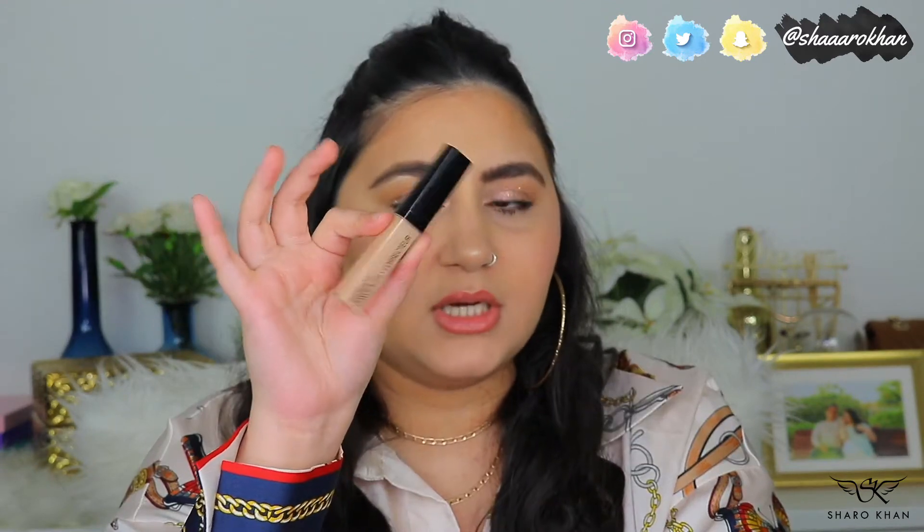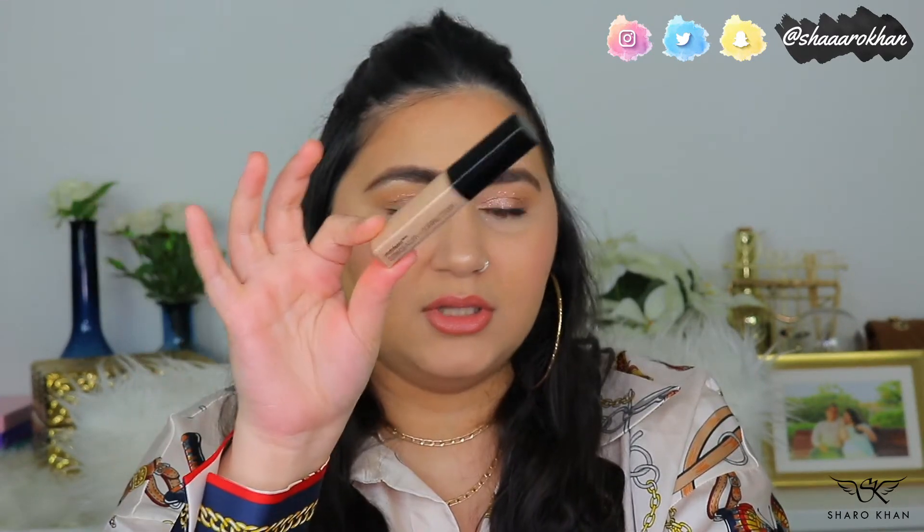The Wet n Wild concealer takes no effort to blend — just dab and you're done. The price point is really good. On days when I don't want full coverage, I use this and I'm good to go. I really love it a lot.